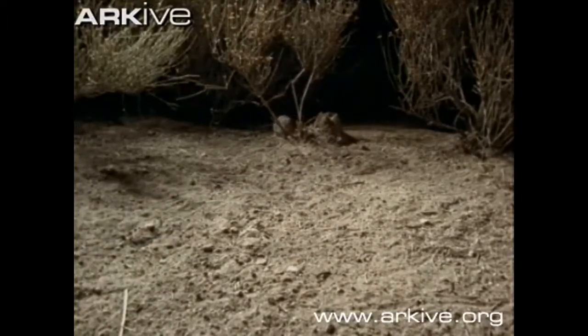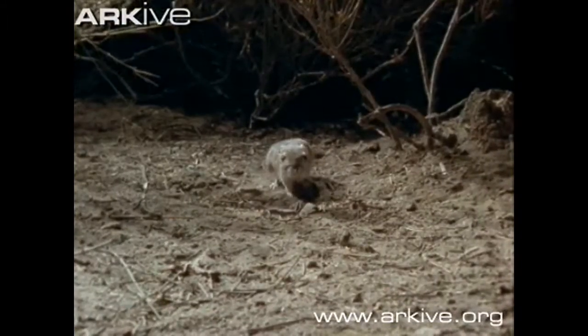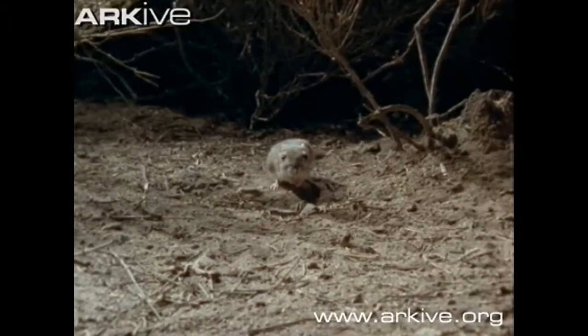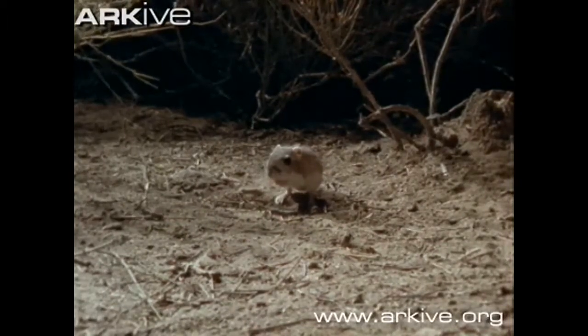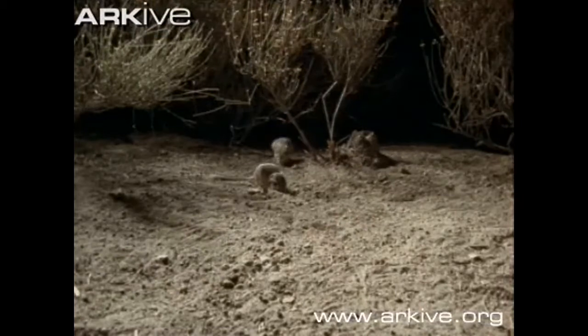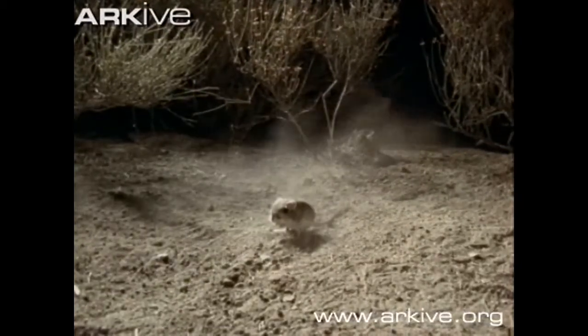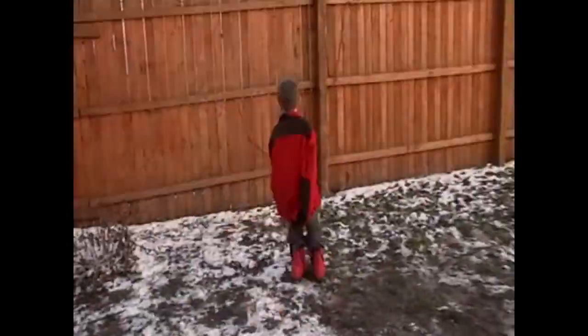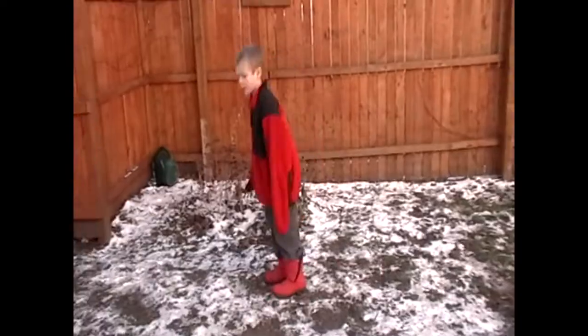The giant kangaroo rat is a great jumper. It can jump 10 feet per second, making them hard for predators to catch. If I were a giant kangaroo rat, I would move around something like this.